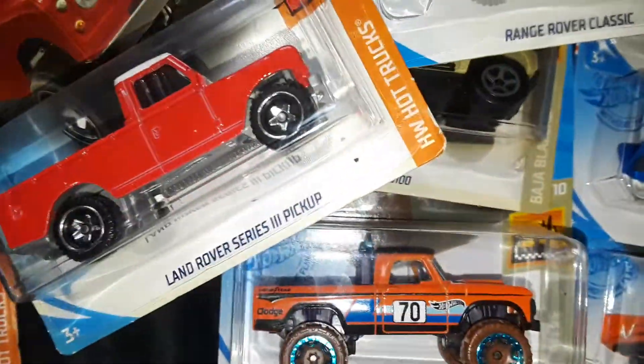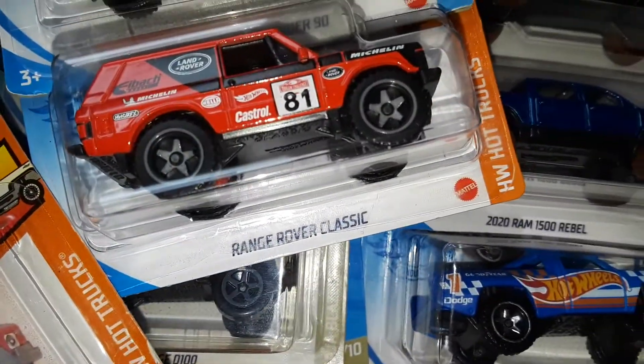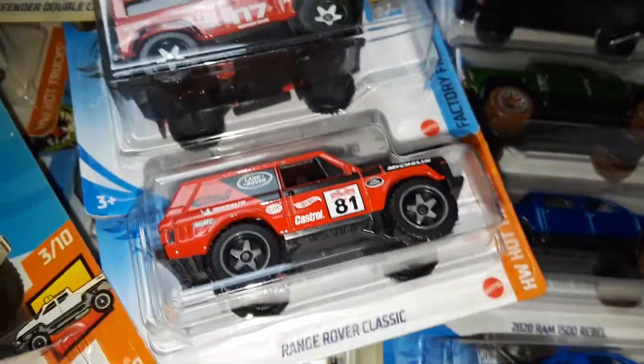Did you guys get to see those? I'm just throwing trucks everywhere — apologize for that.